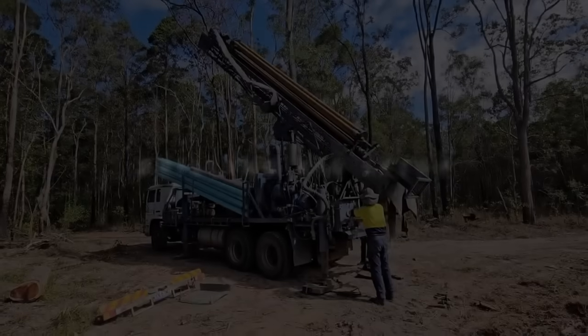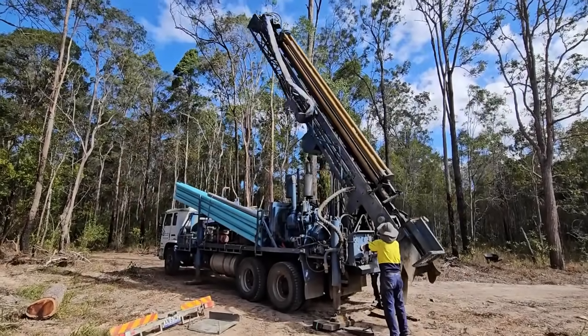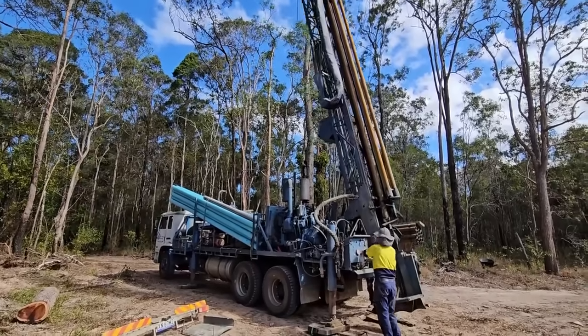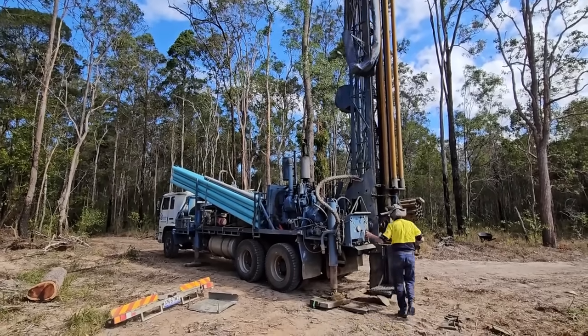Here we have the truck getting set up to start drilling. The rig elevates to a vertical position and there are a couple of stabilizer legs on the bottom to ensure the level of the truck remains the same and that the bore is drilled straight down instead of on a slant.